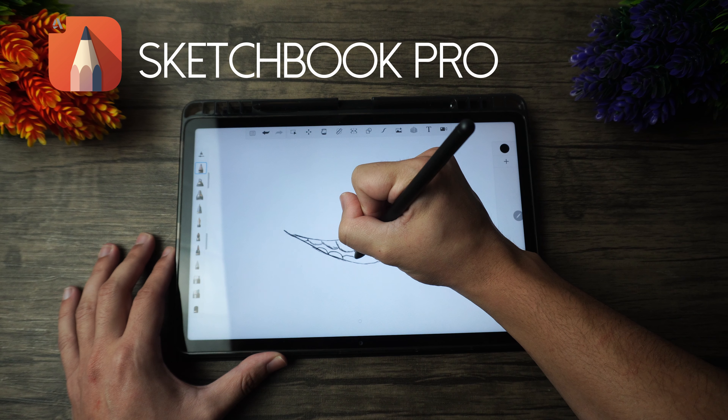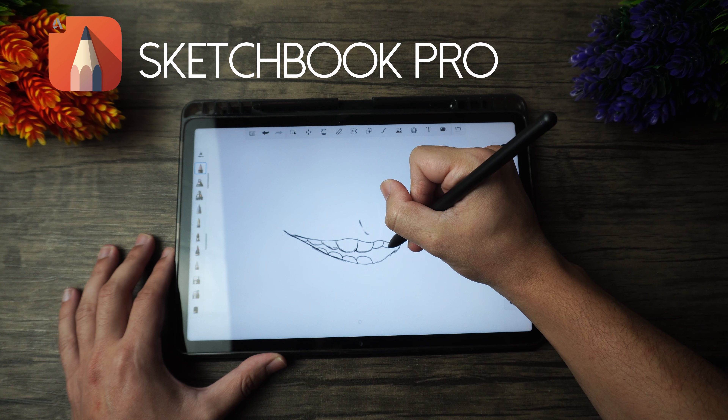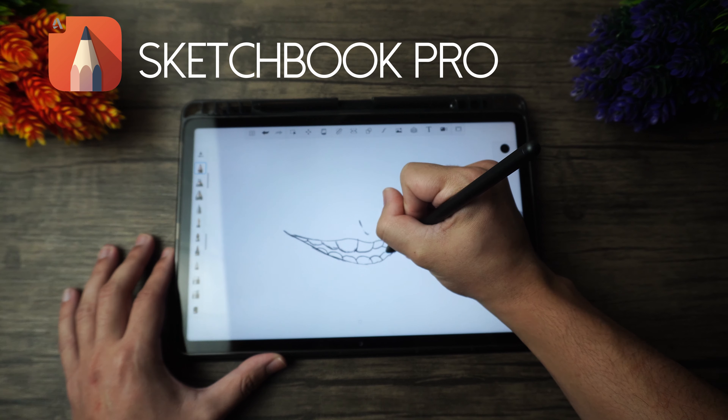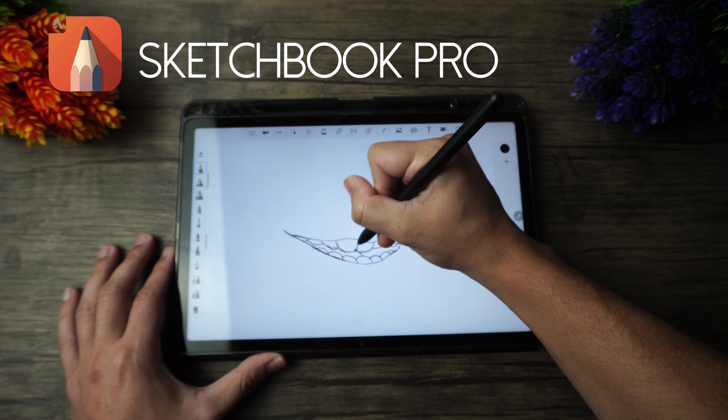I've definitely enjoyed drawing quite a lot with it, and I can recommend it to any artist, really. There are going to be other drawing apps on the Play Store, but I would consider this one to be the best of them all, in my opinion.